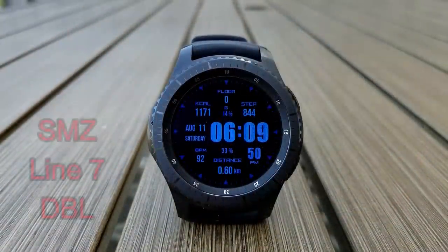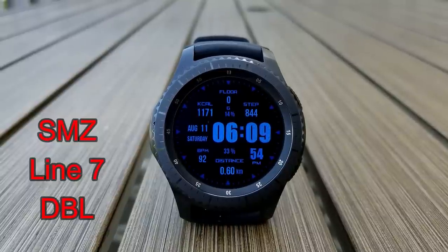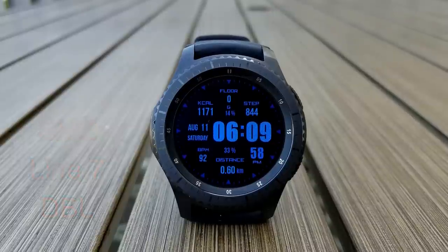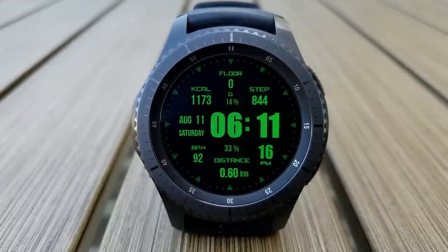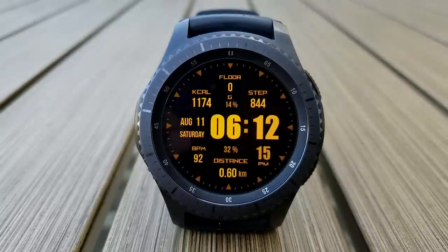Here's a very colorful and vibrant all-digital watch face that has nice bold digits for the time, as well as a ton of display features including calories burnt, step counter, angle, floors climbed, full date, heart rate, battery remaining, and distance traveled. You can also pick this one up in a variety of different colors, with each one being a separate but free download.